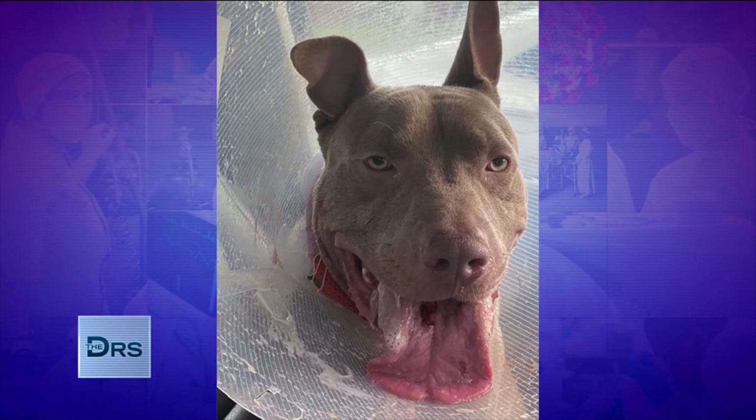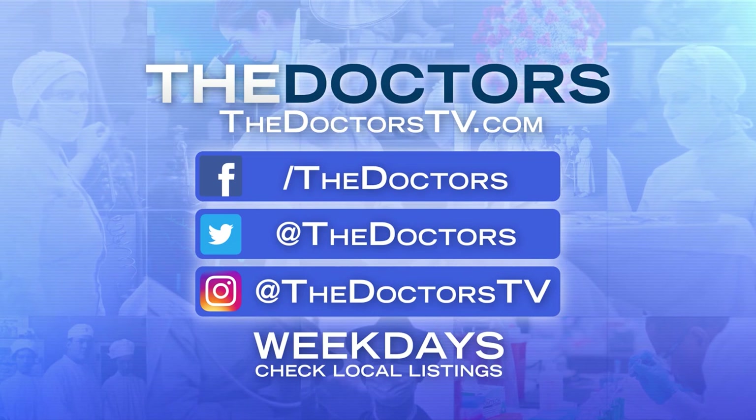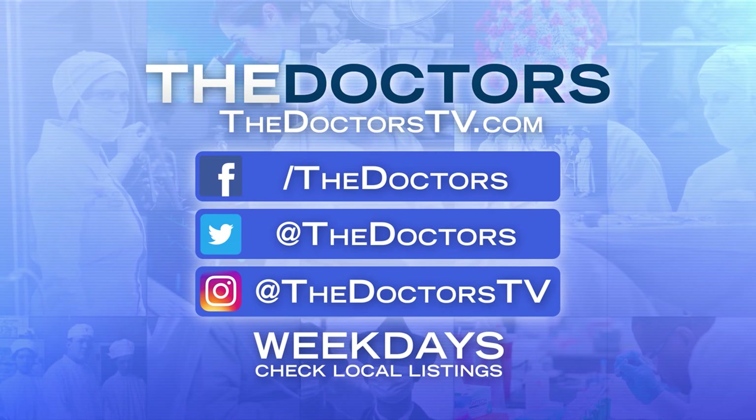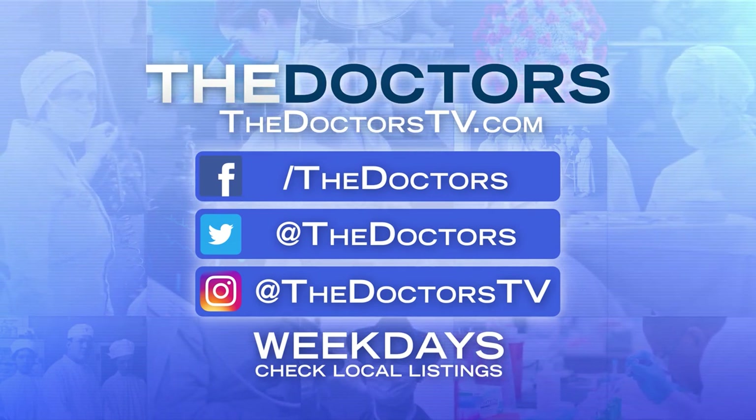Kudos to Dr. Coogee — a hundred percent. That's poetry. Really, Doc, impressive. Great work. Thank you.